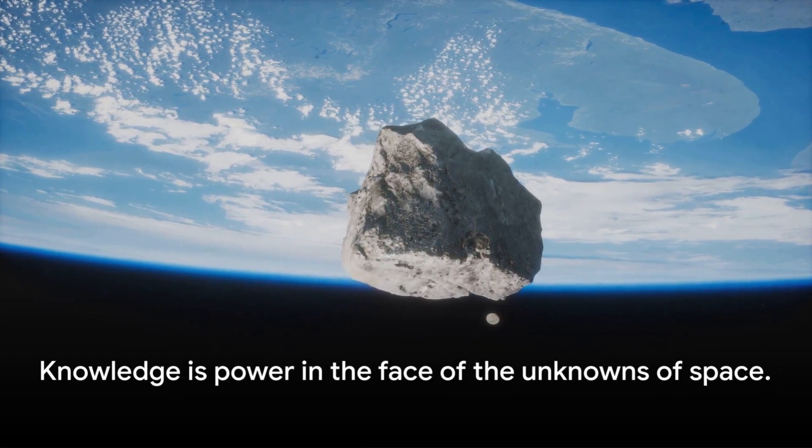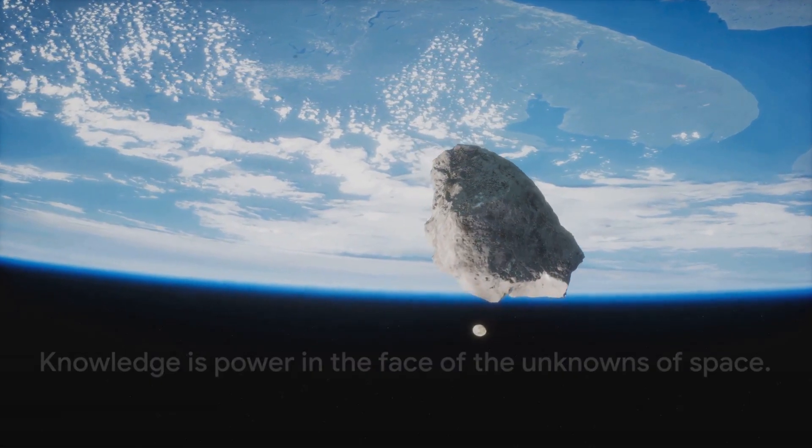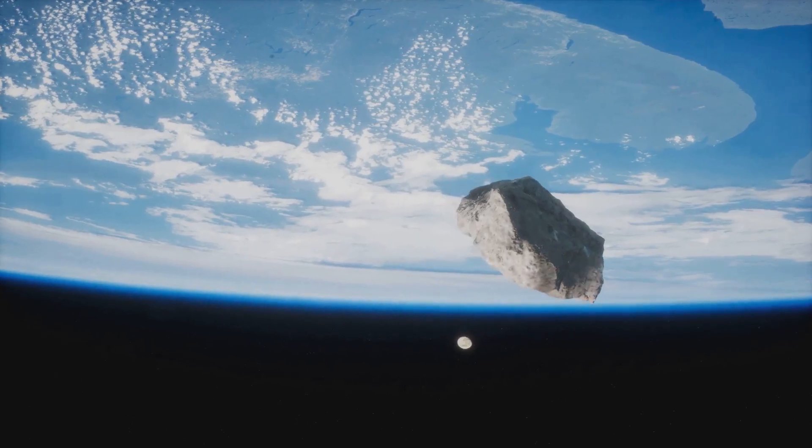Remember, knowledge is power. And in this case, knowledge can be our greatest defense against the unknowns of space.